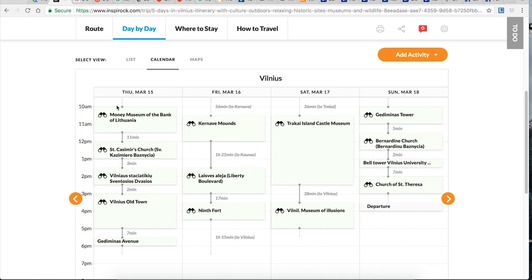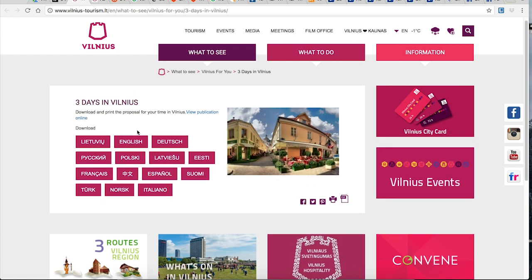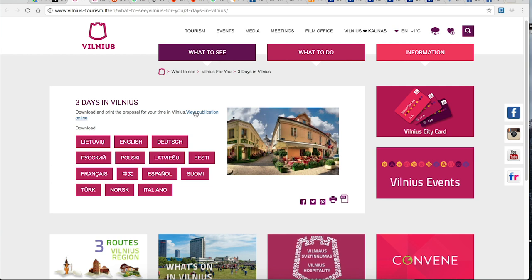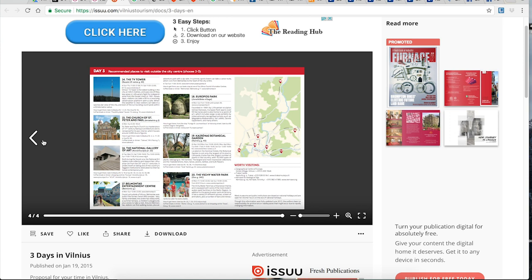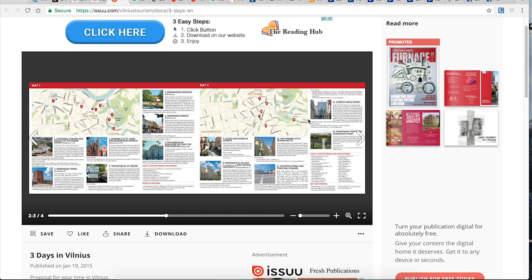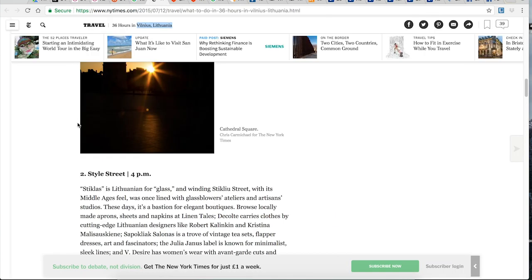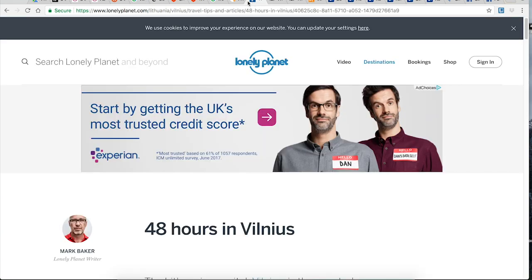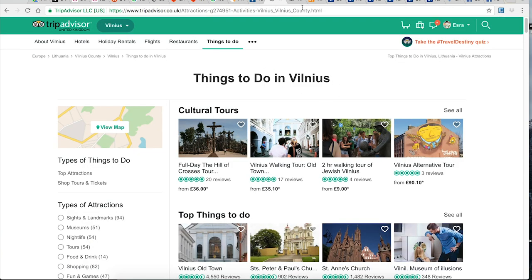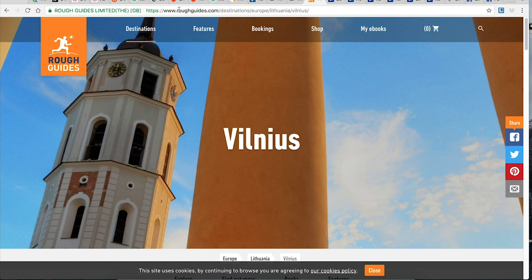Another option is to go to the tourism board of the city you're visiting. Here is the Vilnius tourism website — they have a free three-day plan on their website, which is super useful, with suggested places for day one, day two, and day three. These will be the most popular and busiest spots. I also look up Google for different options and check publications like the New York Times, Lonely Planet, TripAdvisor, and Rough Guides.